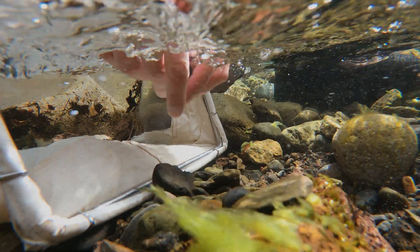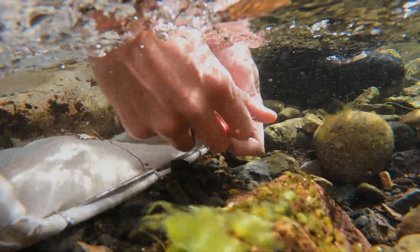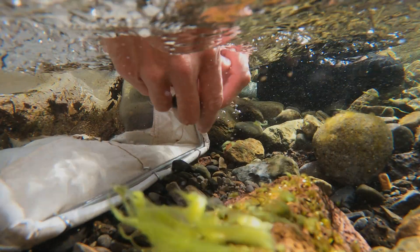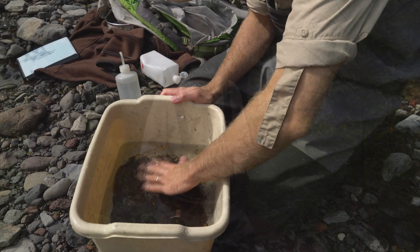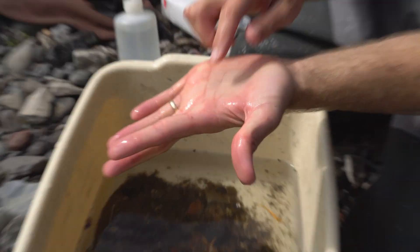We also do sampling on the main stem of the Deschutes with the macroinvertebrates. In there as well we have red band trout, brown trout, and mountain whitefish. All of these are species that people are interested in for sport fish, and they're also just excellent indicators of the health of the river.